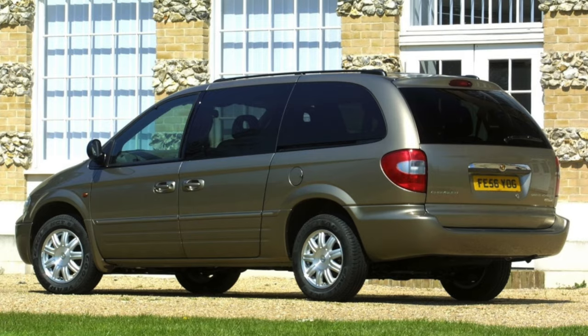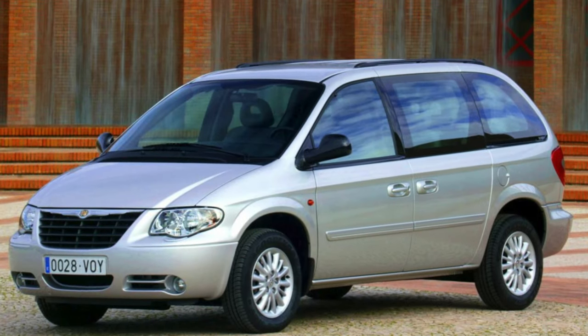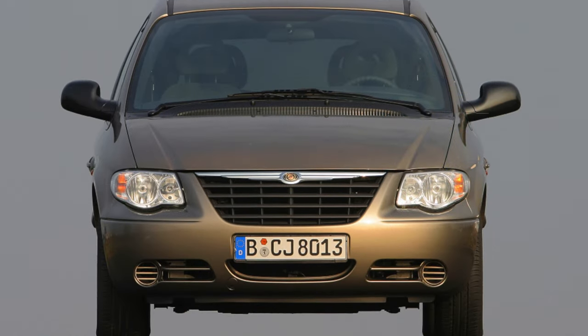It's another matter if the timing chain rattles on the V6, which sometimes happens even after 200,000 kilometers — then get ready for more serious expenses. It's also not cheap to change the flywheel: the part itself costs 2,000 rubles and another 6,000 will be charged for labor.